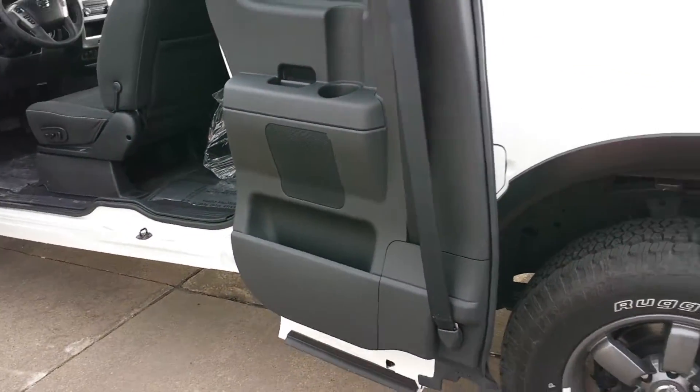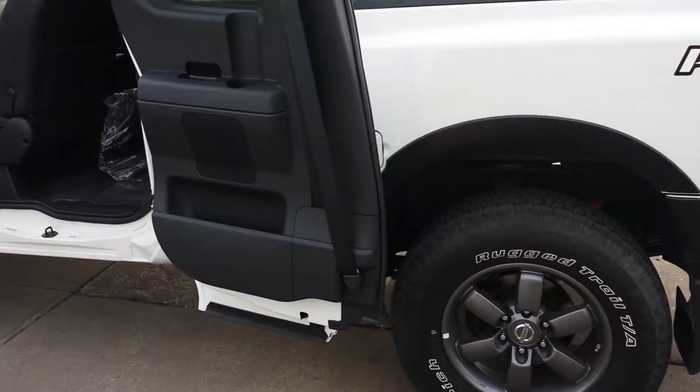You have a spare lock box right here. As you can see it's a great looking truck.